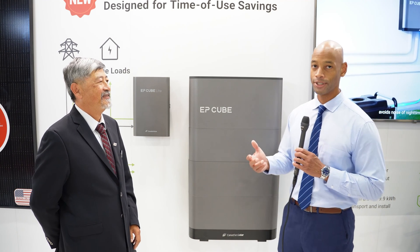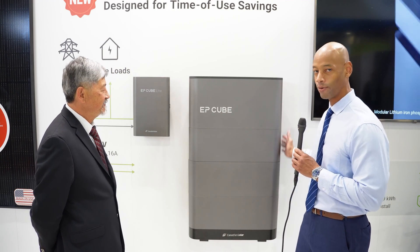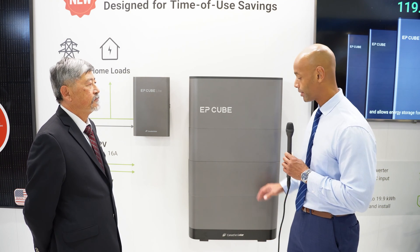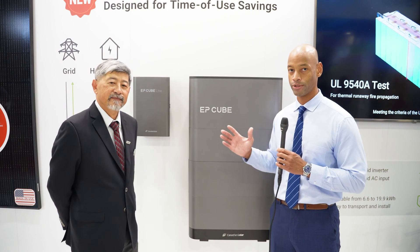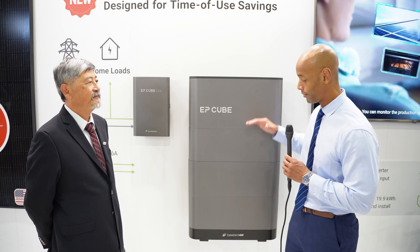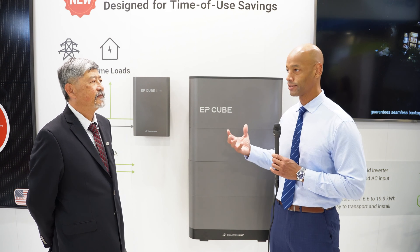One of the more innovative things about the design is that the hybrid inverter and the battery storage stack together and look like one integrated appliance — a much sleeker design than other battery backups on the market. Particularly for markets like California, where you have smaller homes with limited wall space, having the inverter and battery storage stacked in one vertical column gives you more flexibility in the installation.